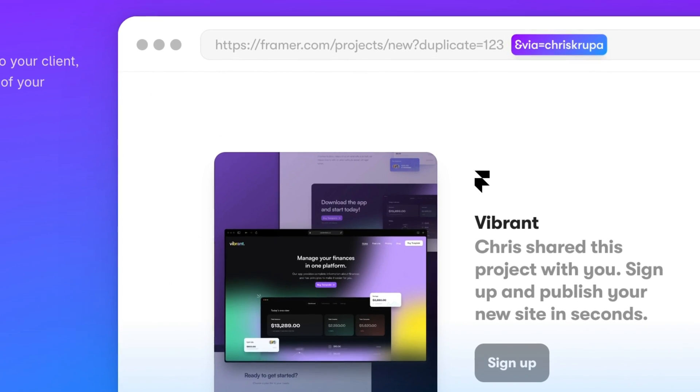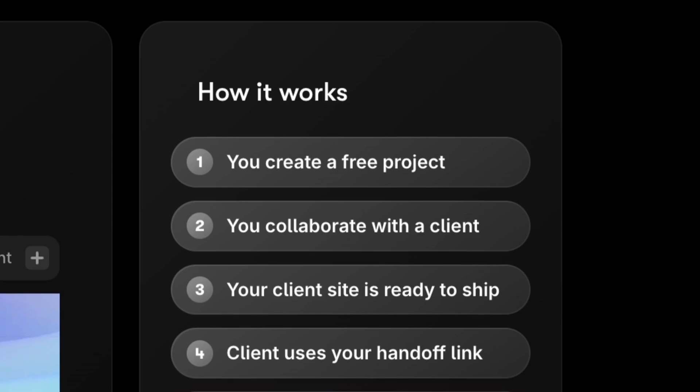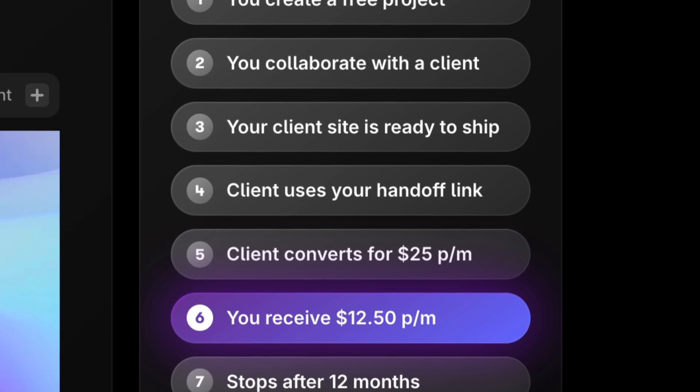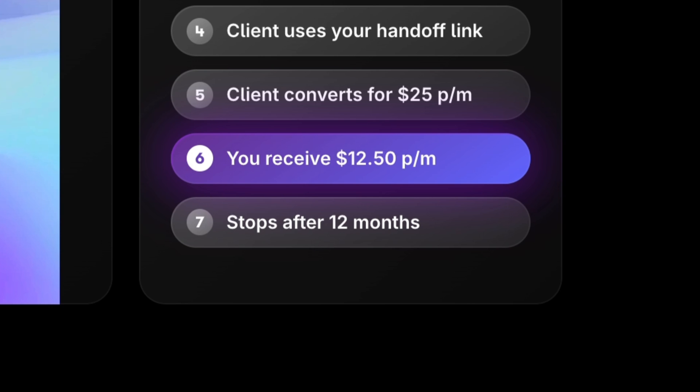The second way that I use to get referrals is by onboarding clients. When you create a website for a client in Framer and hand it over, you send them a remix link. So before sending that remix link over, add your affiliate ID to the end and then send it to your client. When your client copies that website into their Framer account using that remix link and signs up to a paid plan, you've secured yet another referral and will be getting 50% of their subscription for the next 12 months.